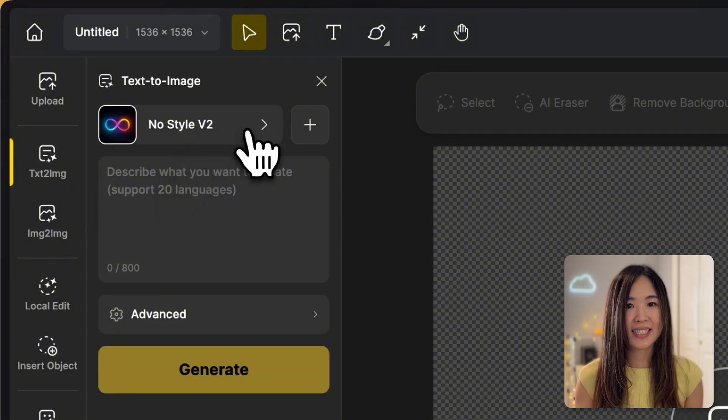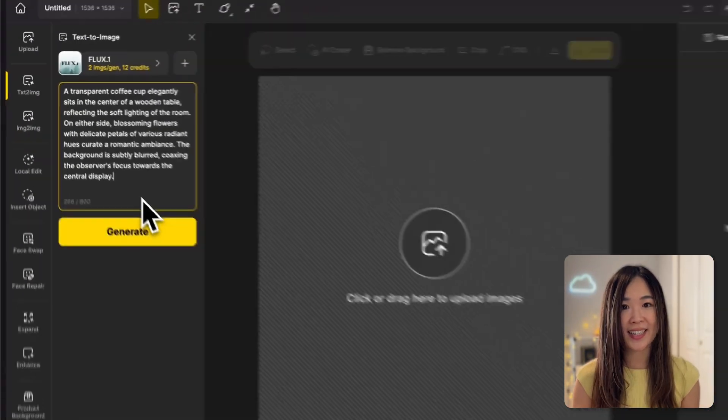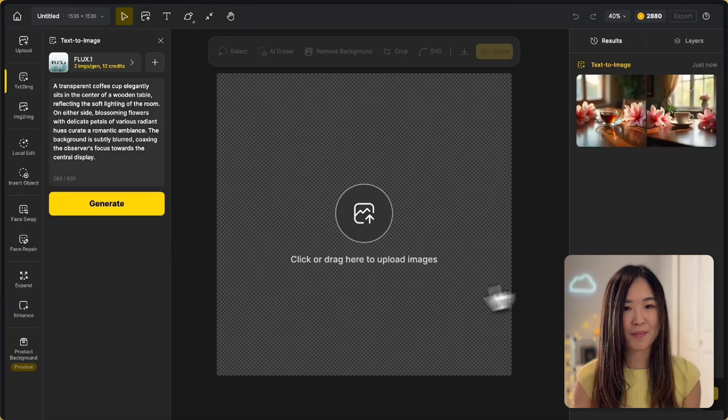But here's the best part — you don't need to be a design expert. Design's intuitive interface makes it easy for beginners to jump in and start creating without worrying about complicated menus or technical jargon. That's Design in a nutshell: your AI-powered design partner that's simple enough for beginners but powerful enough for pros.